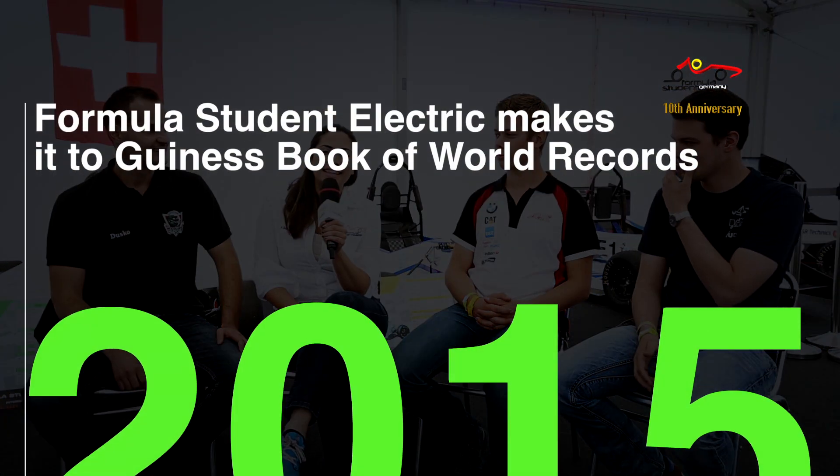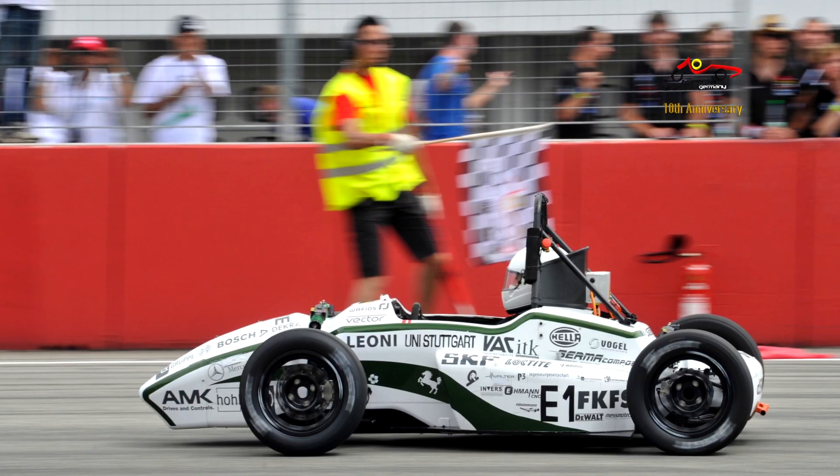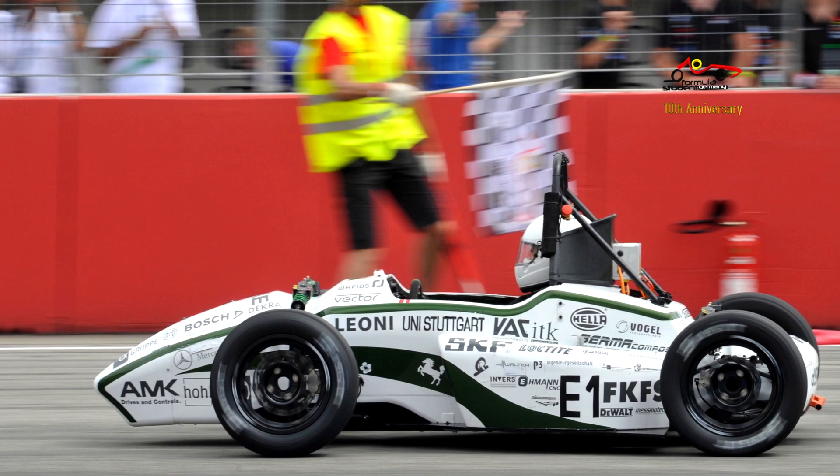I'm here with three teams who have all been FSG champions: Uni Stuttgart, ETH Zurich, and TU Delft. Not only have they been the fastest cars at FSG, but they've all also been the fastest cars in the world and have all managed to break world records for the fastest 0-100 km/h. So out of the three of you, who were first at breaking this record? I think we from the green team were the first — we did it in 2012 for the first time. It was back then at 2.68 seconds.